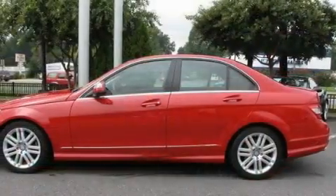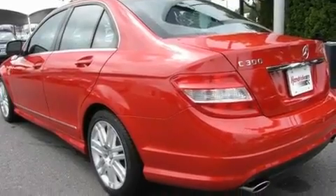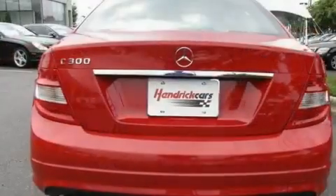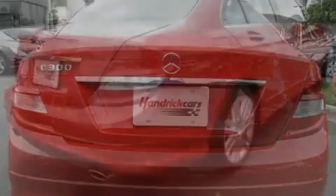Its top features include a sunroof, dual-power seats, cruise control, a premium sound system, a leather-wrapped steering wheel, performance tires, 17-inch alloy wheels, a low-tire pressure indicator, and air-conditioning with automatic climate control.